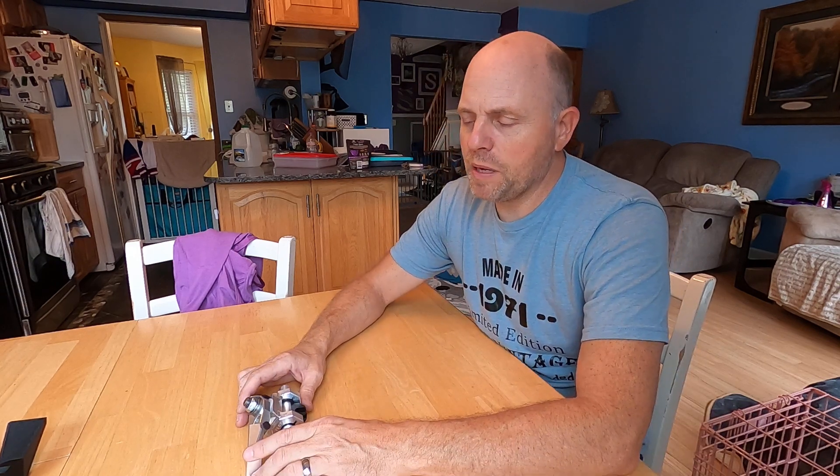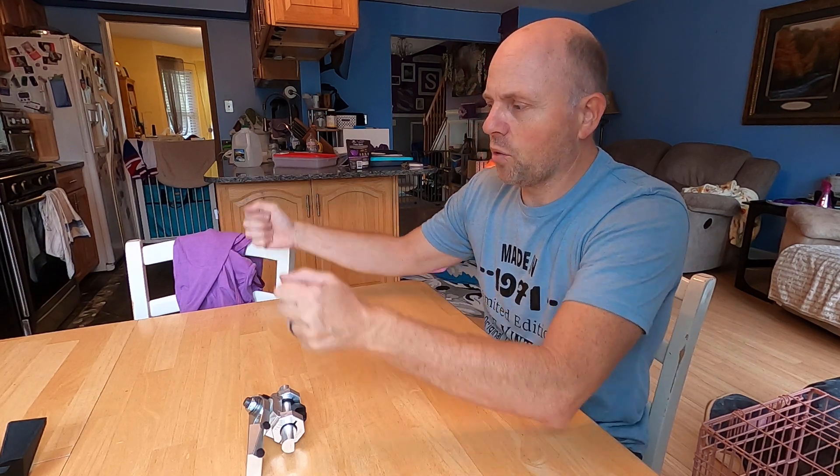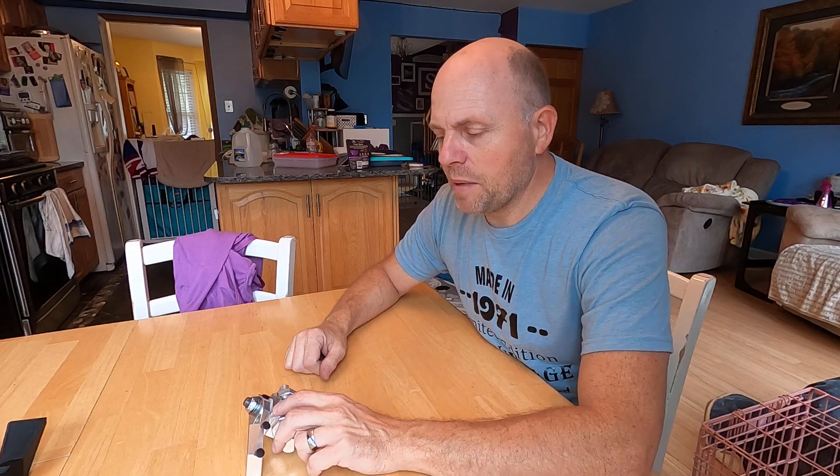And then a few people asked, what about having it pitched toward the driver? So I marketed a mount that was fixed in position, but it lowered the screen, pitched it forward a little bit and angled it more toward the driver, although it didn't move around. And then after that, a number of people had asked, can you make it swivel?